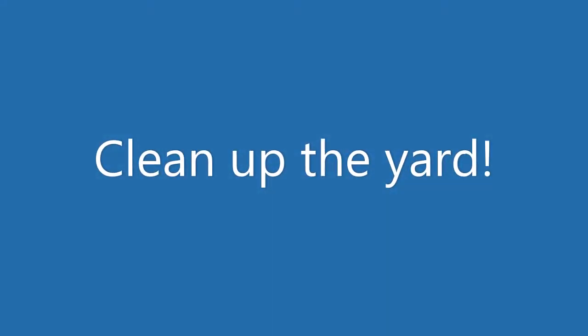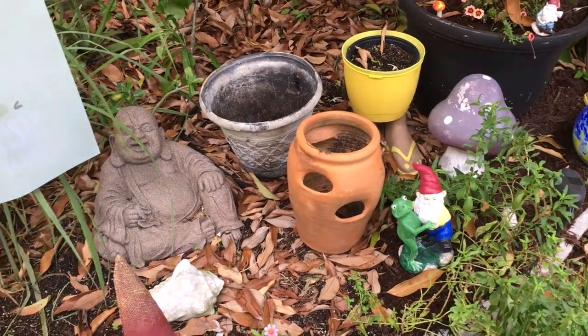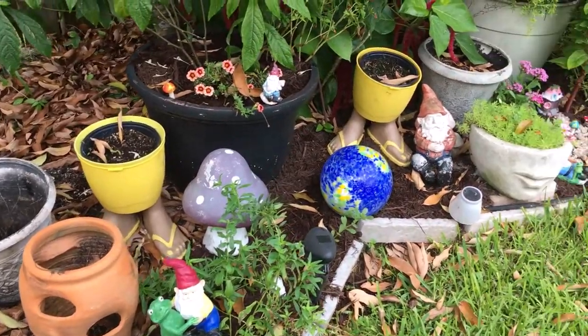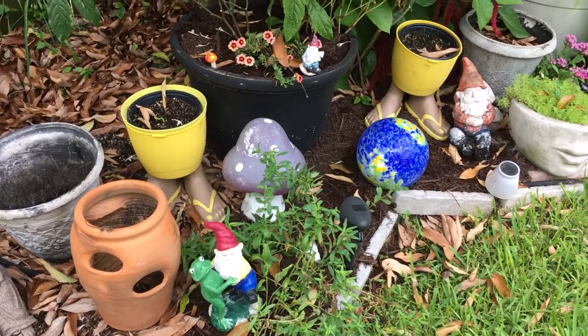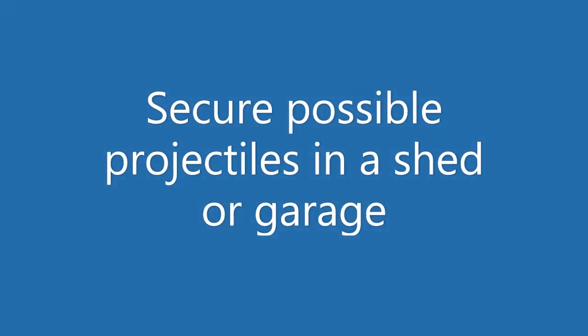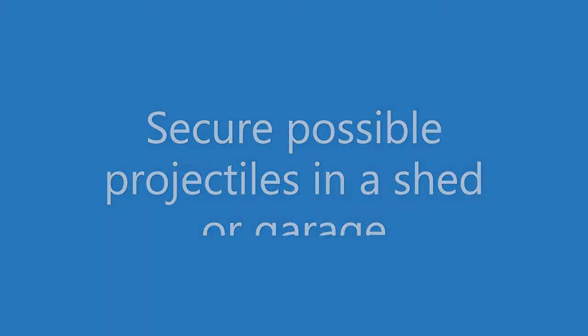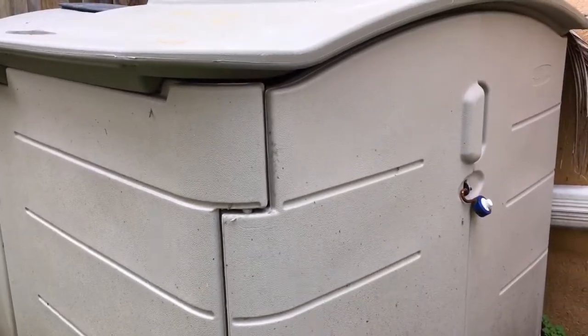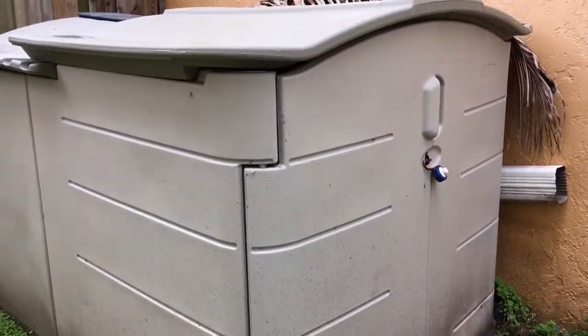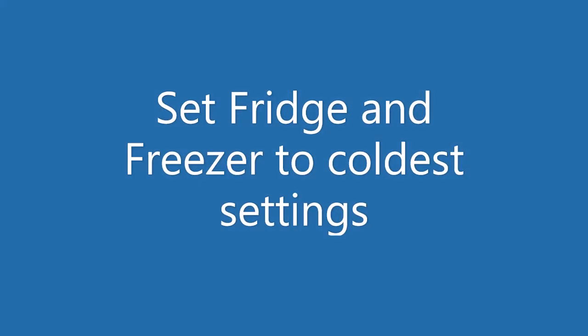Once you've done that and everything's at home and you've secured your grocery items and your water, the next thing you want to do is clean up the yard. By clean up the yard, I mean go ahead and pull in all those pots, planters, figurines — things that could possibly become projectiles or get washed away in a flood. Pick those up and secure them in a shed or a garage if you have one, or just bring them inside. You don't want those things flying into your own property or your neighbor's property and causing damage, nor do you want to lose your precious items.